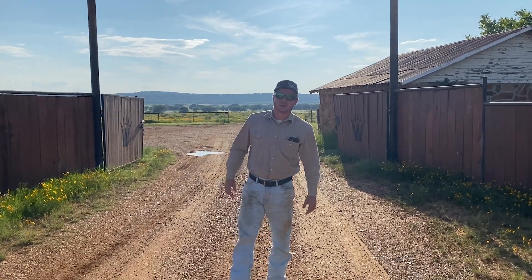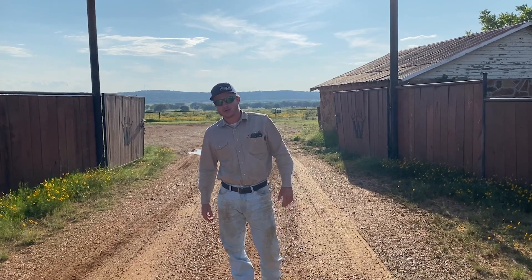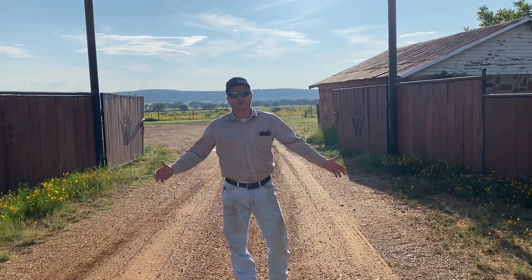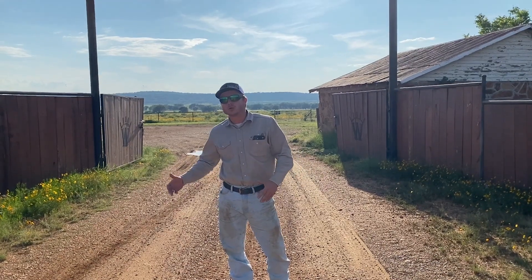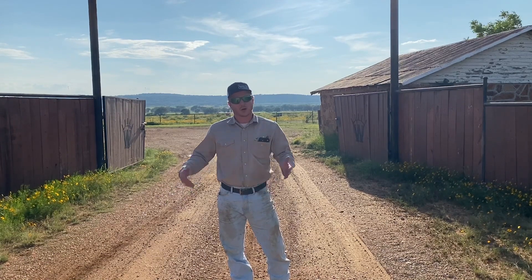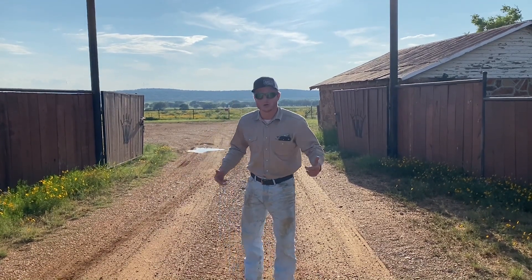Howdy fellas, my name is Steven West. I'm here with Sunrise W Land and Cattle. We are a regenerative agriculture enterprise, and today I'm going to walk you through who we are, what we do, and why we do what we do. This is the first video of a 10-video long series, so if y'all want to follow me, we'll get started and I'll show you all around. Let's go.